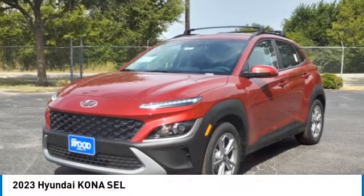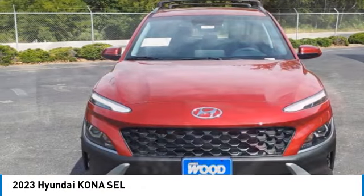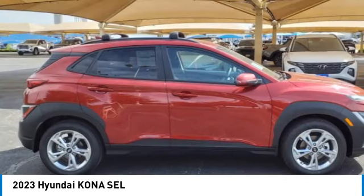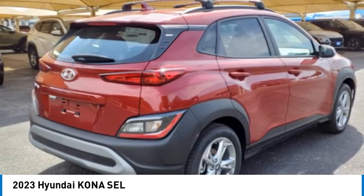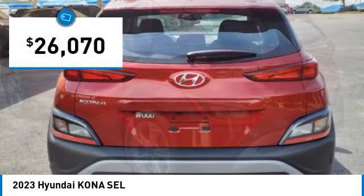Come test drive the 2023 Kona. The Hyundai Kona provides a wide variety of functionality in a small SUV body. The energetic design is perfect for those looking to marry their adventurous side with their urban lifestyle, and is priced below $30,000.